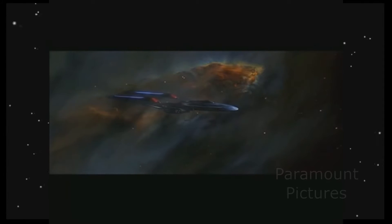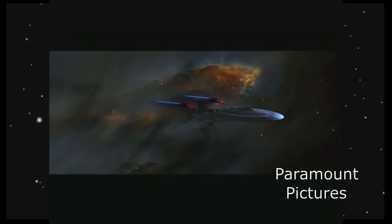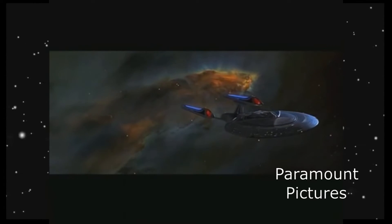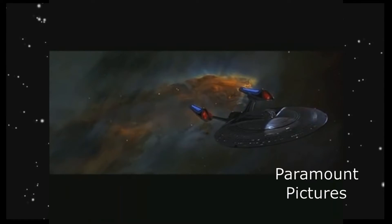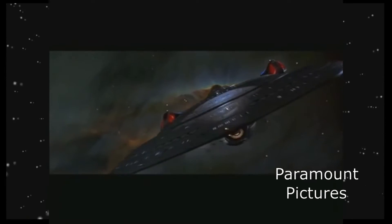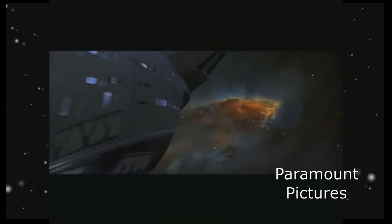Coming in at number 2 is the USS Enterprise-E from the Star Trek: The Next Generation film franchise. The Enterprise-E was built to replace the Enterprise-D, which was lost during the events of Star Trek Generations. A Sovereign-class starship, the Enterprise-E was the sixth such Starfleet ship to bear the name Enterprise.